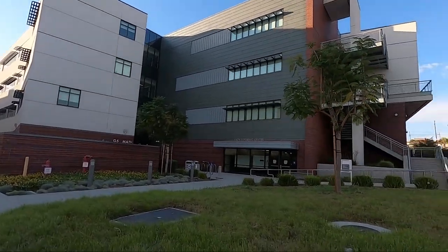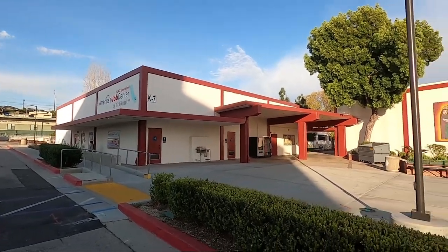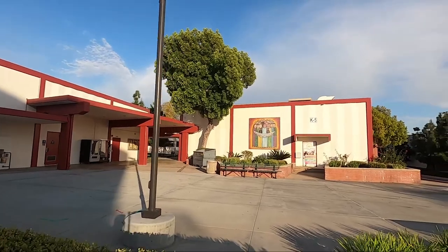They have a good tutoring center right there. Right here is their job center. There's a nice little mural there in the back.